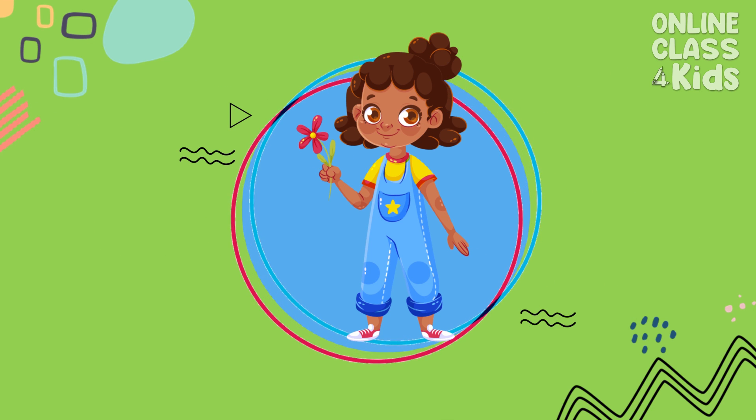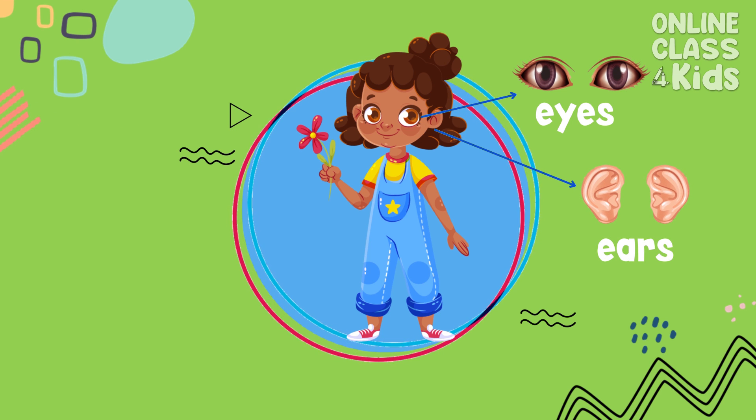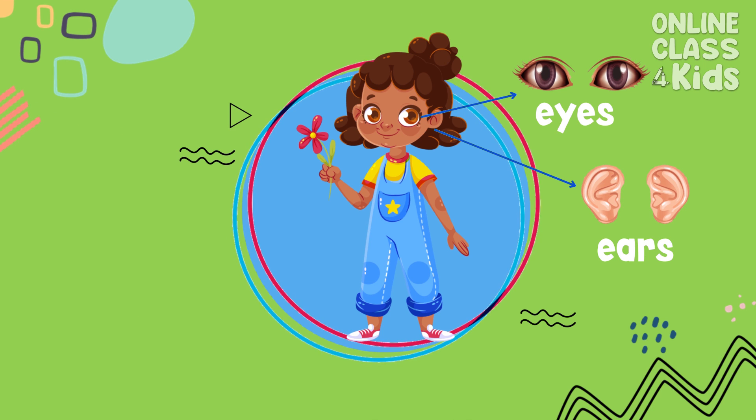We see through our eyes. We hear through our ears. We smell through our nose.